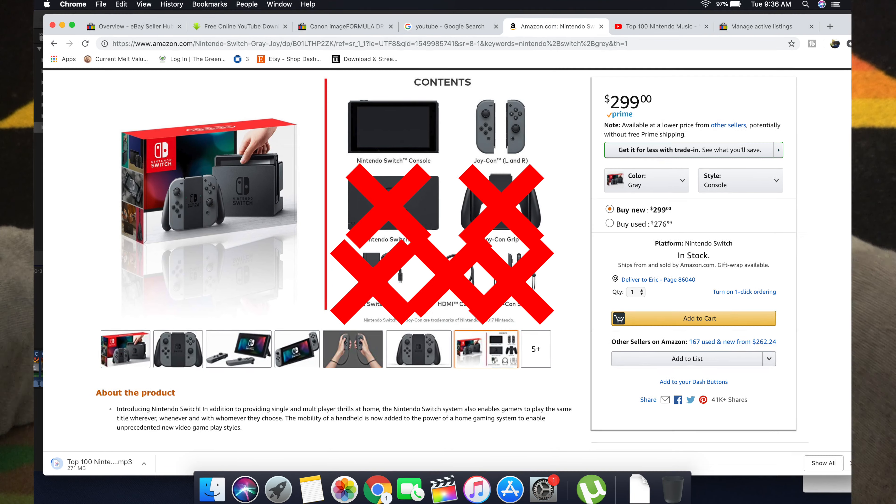So at least the previous owner took care of this enough to put a screen cover on it. It boots up just fine, everything seems to be working. The previous owner played Mario Kart 8, NBA 2K16, and Splatoon 2.